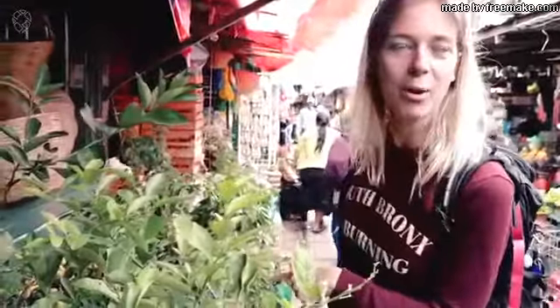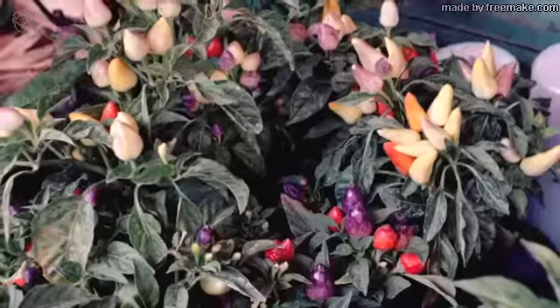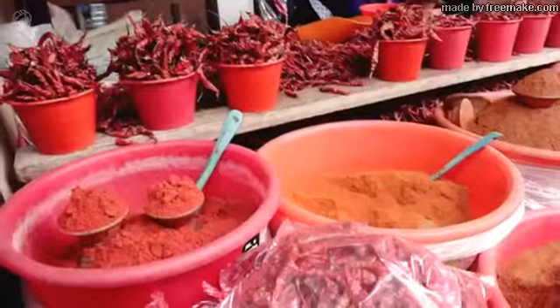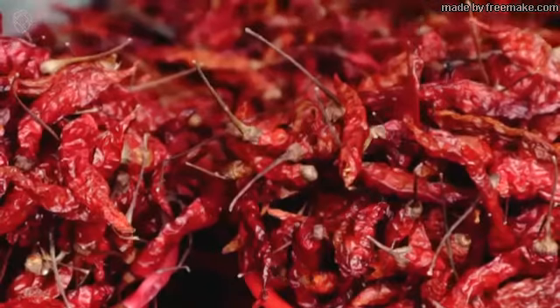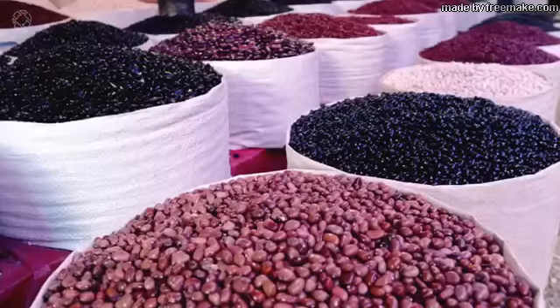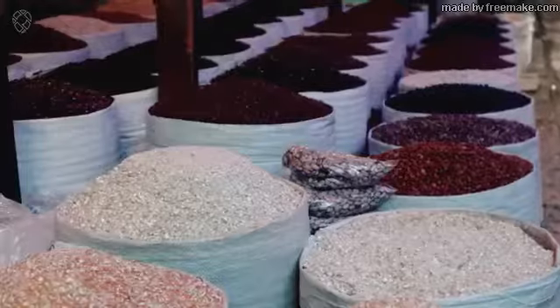Look, these are peppers - different colors. I wonder how strong they are, how hot. If you walk on a Mexican market like this, you see all these kinds of beans. I didn't know there are so many different kinds of beans.